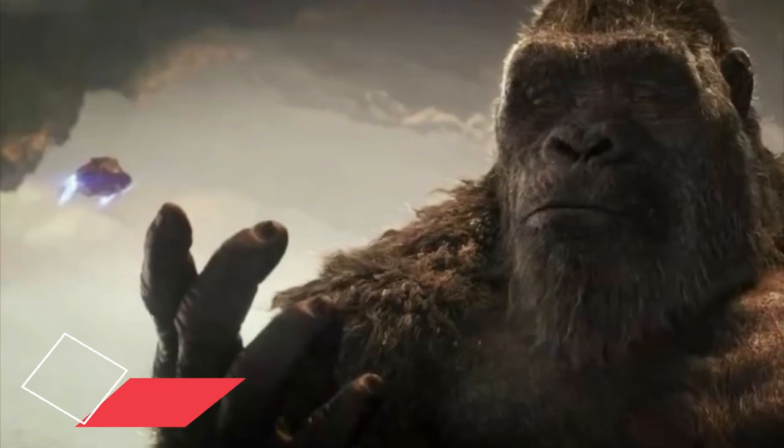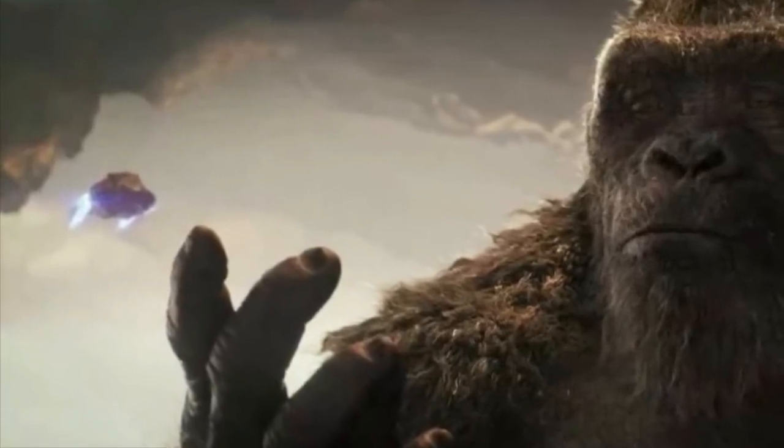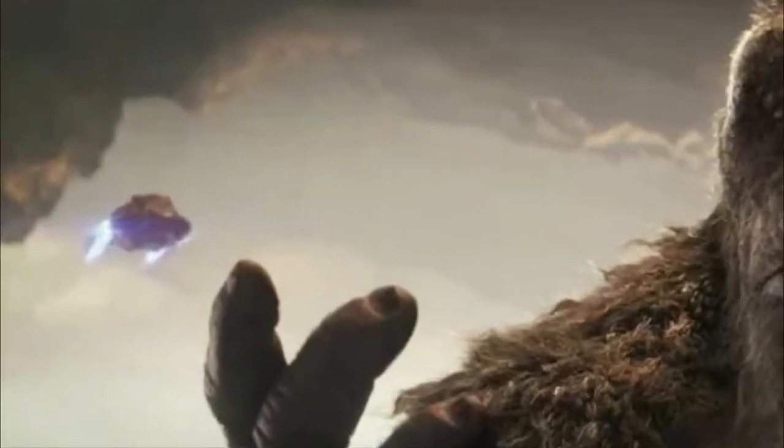Number four: Hollow Earth and the UFOs. The final scene in the trailer clearly cements the existence of aliens. We can see a UFO resembling some alien spaceship emitting blue flames in the background, and we can speculate that the battle between Godzilla and Kong takes place in the Hollow Earth.